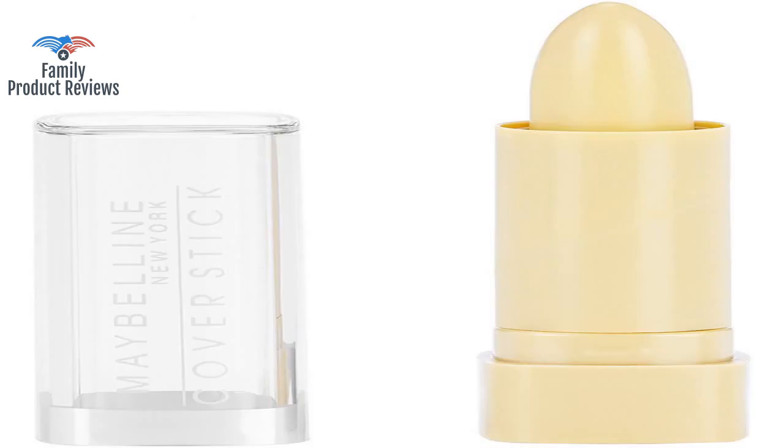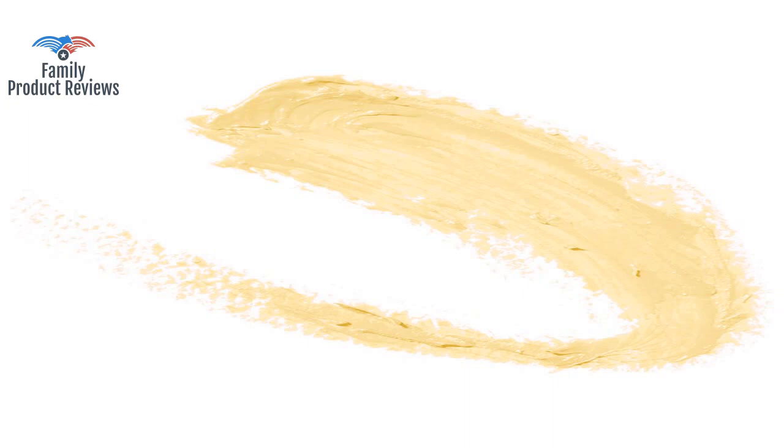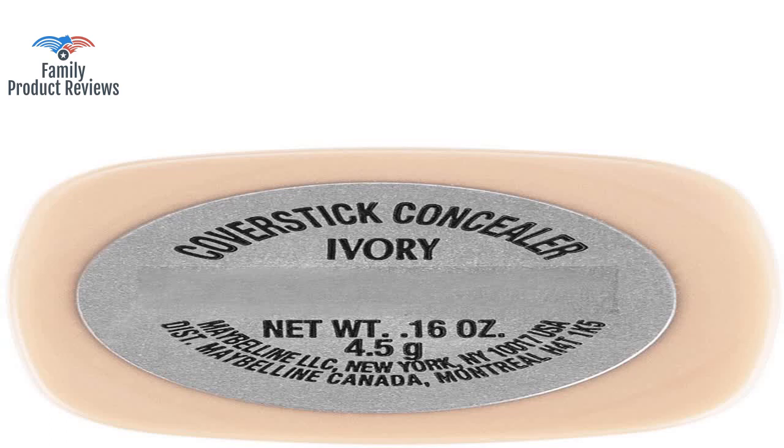On top of broken electronics, stained duvet covers, and bizarrely fitted sheets, buyers have to contend with melted cosmetics. The color is great, but the makeup is broken off all the way down to the bottom.